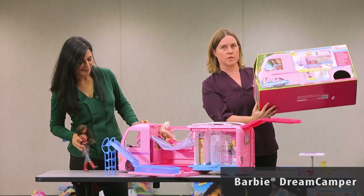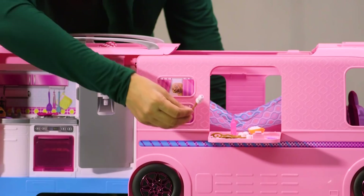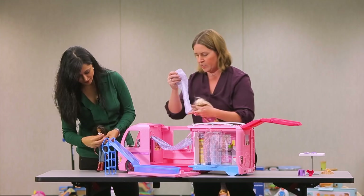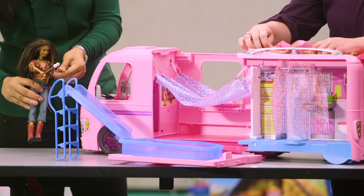The Barbie Dream Camper was a huge hit among the girls in our group. It's large and it has a lot of little accessories, which was the main part of the appeal. It has marshmallows on a stick with a little stick-shaped handle so you could put it in those little Barbie hands. This did not come with Barbies, but it came with all kinds of little accessories. This will definitely make any little girl happy who's into Barbies.